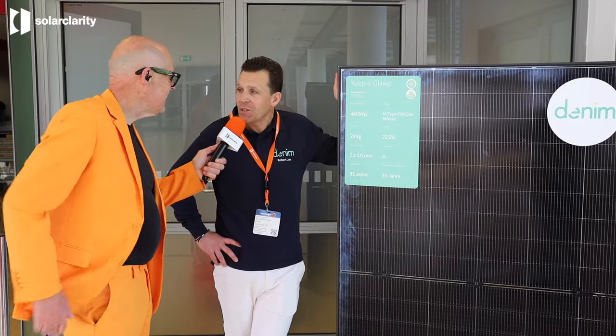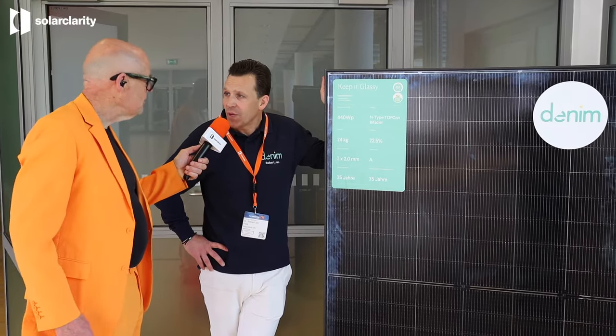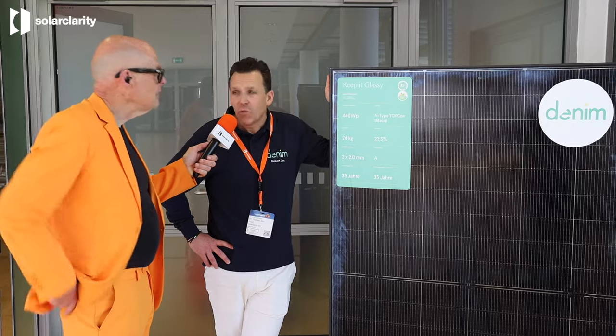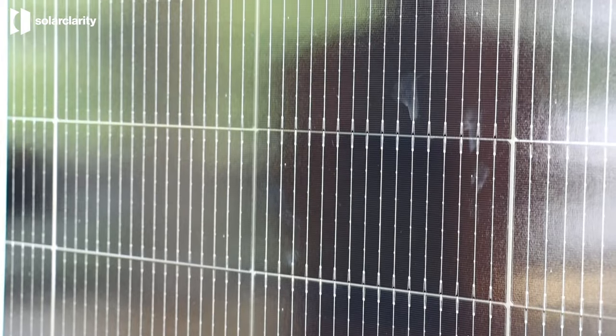What are the plans for the next couple of years? We are developing new products, which means higher powers with newer cells — the rectangular cells we're going to use. We try to keep the size the same, but of course, when the cells are bigger, the module size will be a little larger. For Denim, it's simple: we always keep the width the same, the thickness the same. But if the customer wants a larger, higher power, they will get a slightly larger module as well. We like to create new, nice goods together with our partners.